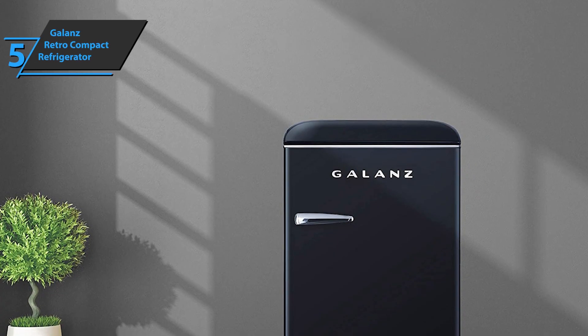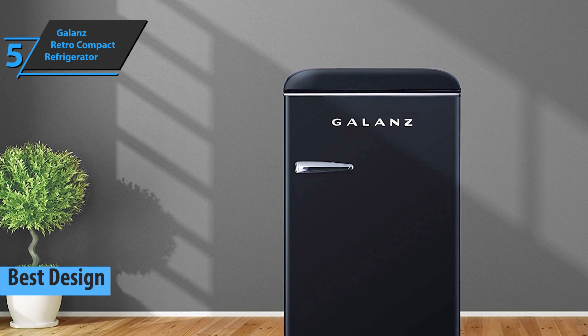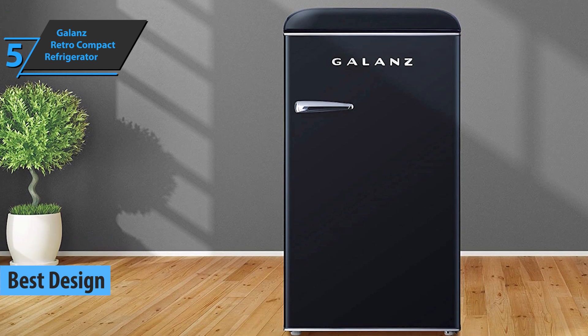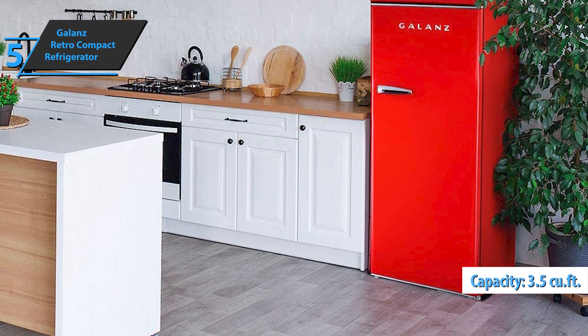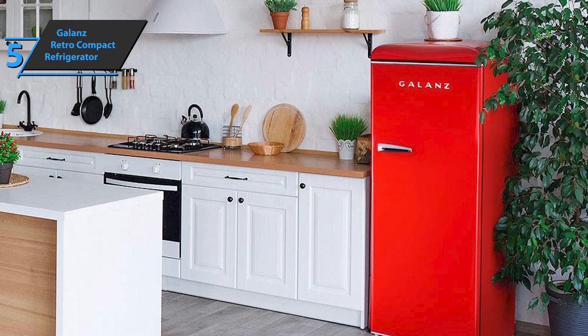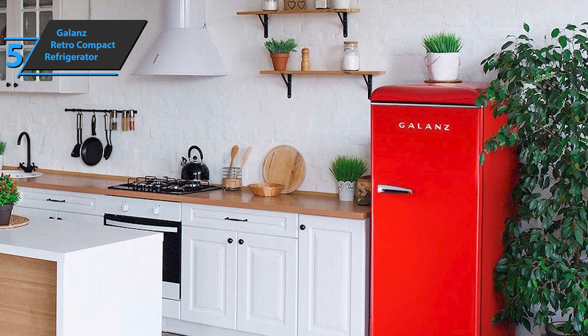We'll kick things off today with the Galanz Retro Compact Refrigerator, also known as the best design mini fridge on the market in 2022. You'll be able to cool off your snacks and drinks with the Galanz Compact Retro Cubic Refrigerator of 3.5 cubic feet. This refrigerator with a freezer has a retro look that'll appeal to all lovers of design from the past, but it also has the appeal and efficiency of a modern home appliance.